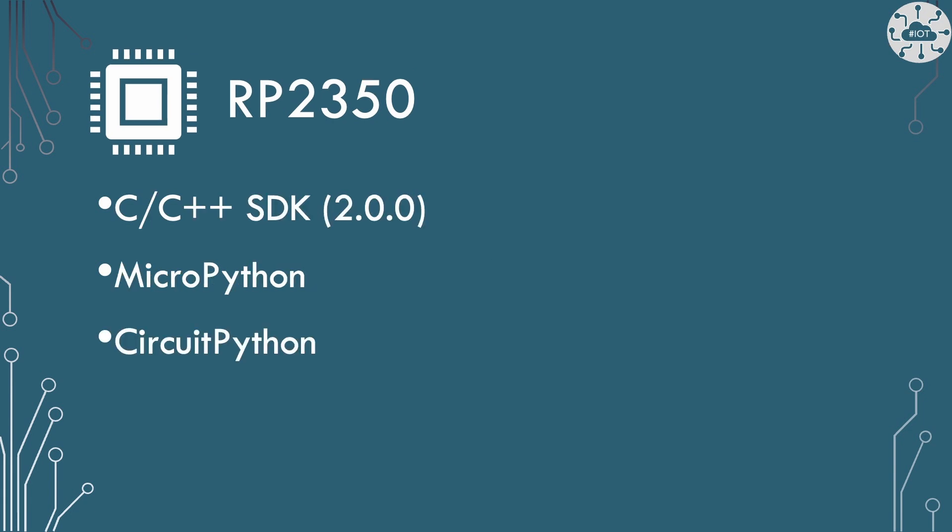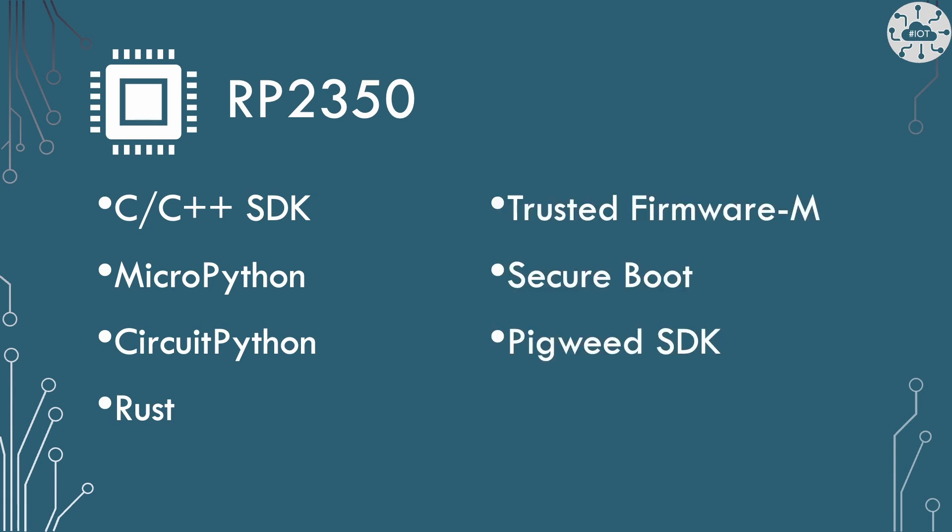From a software point of view, we have C and C++ SDK support with a new version 2.0.0, MicroPython support, and CircuitPython support. We also now have Rust support, which I've been wanting to try for a while. There's also Trusted Firmware-M certification and support, plus secure boot — your firmware can be signed so the Pico only runs your verified firmware, which reduces a lot of attack vectors. Additionally, Google has partnered with Raspberry Pi to bring Pigweed SDK capability to the RP2350, which opens up things like Nest thermostat-level capabilities.